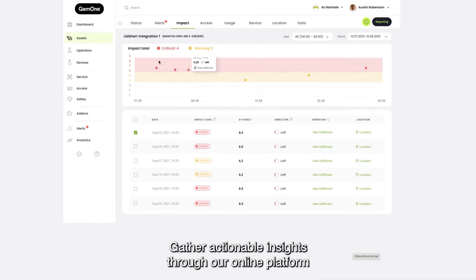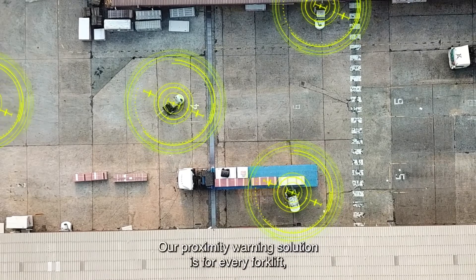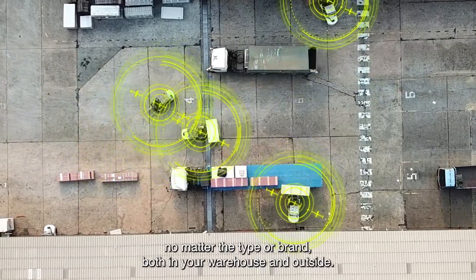Gather actionable insights through our online platform to improve overall safety and reduce incidents. Our proximity warning solution is for every forklift — no matter the type or brand, both in your warehouse and outside.